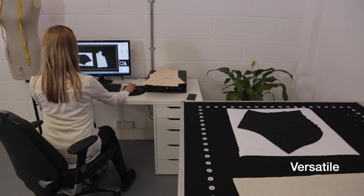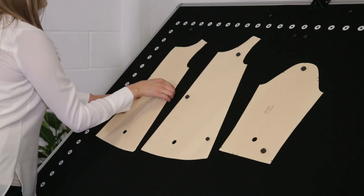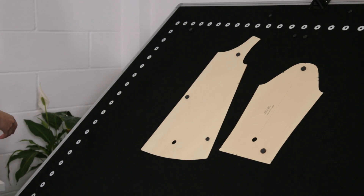It can make scanning more efficient in nearly any industry, including apparel, upholstery, car interiors, composite or metal sheets, leather goods and medical applications. The iDigit system creates value in ways you might not expect.